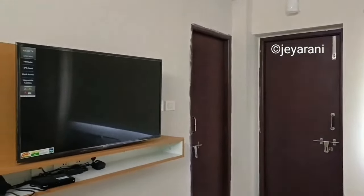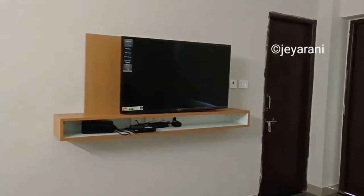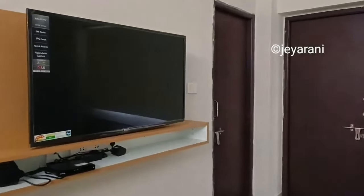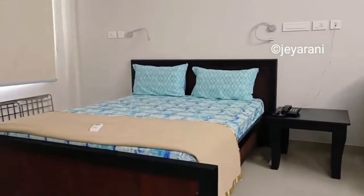Look at this room. If you book a 3-star hotel room, it is very comfortable and neat.